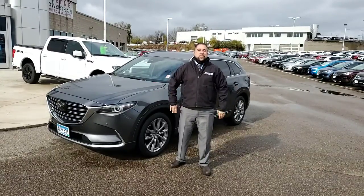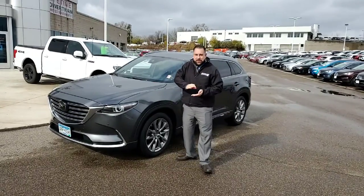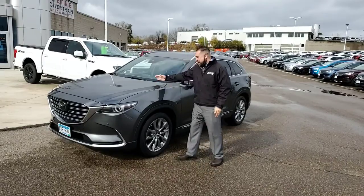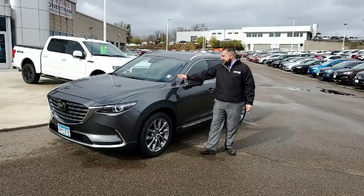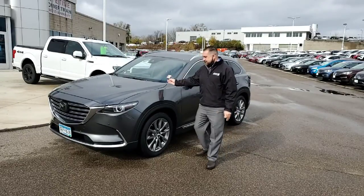Hi, Steven Stucci here from Invergrove Ford and Lincoln presenting you Bob Notch's Top Notch Pick of the Week on this very beautiful 2018 Mazda CX-9.